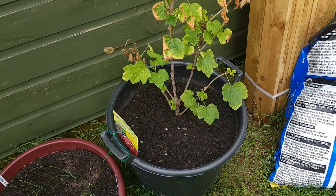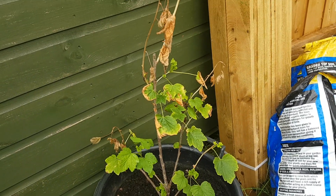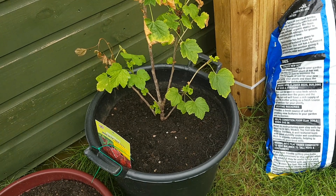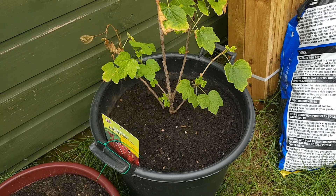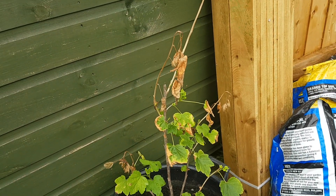The newest addition to the gardening family is a little redcurrant bush, which is looking a little bit sorry for itself. But at a bargain basement price of 50p from Asda — or Walmart as it's known in the States — I thought, right, shove it in a pot and see how it does.